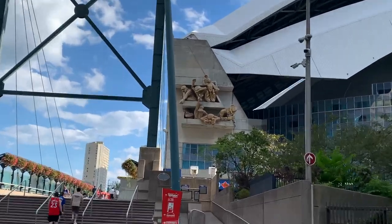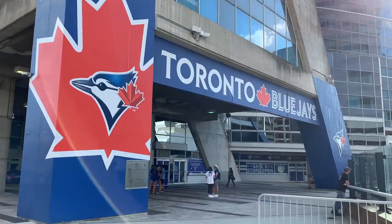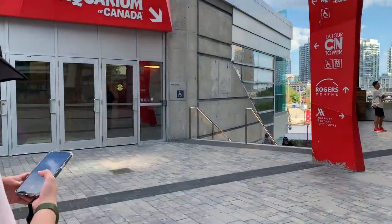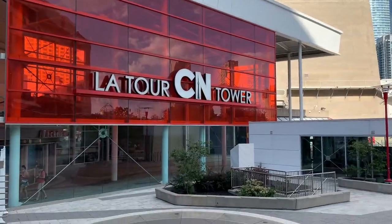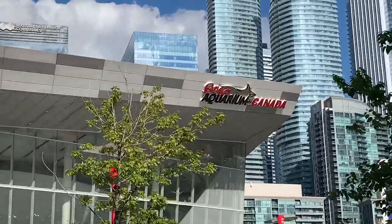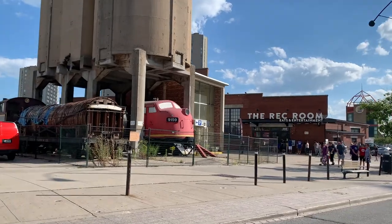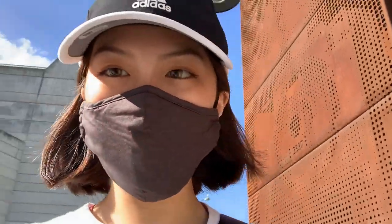Now we are going back to the mall. There's an aquarium here! Right now it's around 5 PM and it's still really hot — it feels like 30 degrees at least, maybe a little bit more with the sun.